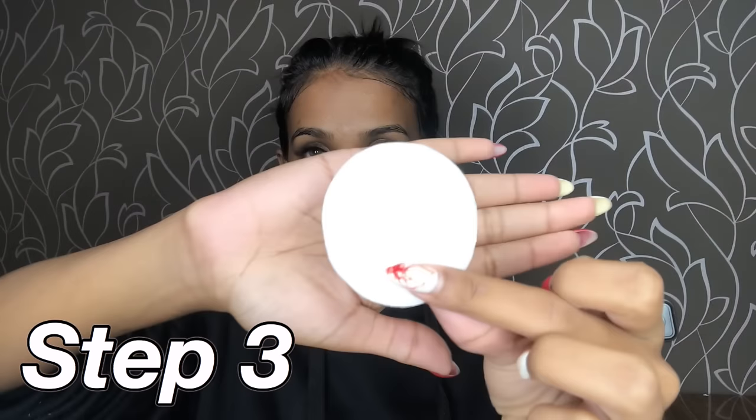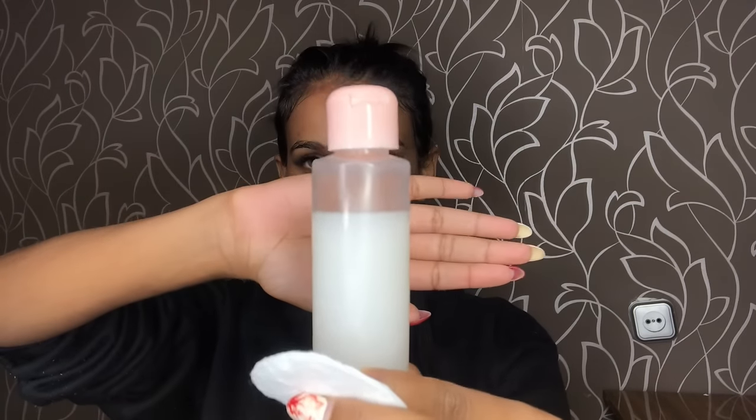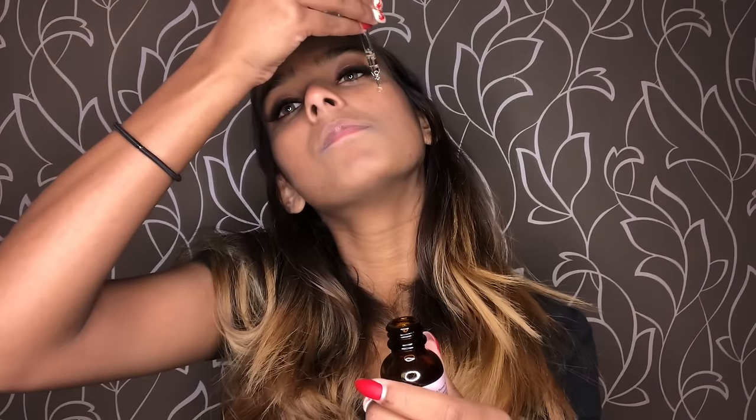First I start by removing my makeup. I use the micellar makeup remover by Nivea on a cotton pad, and I go over it twice to make sure everything is off. Then I wash my face with a Belarusian brand called Secret Life, and I tap my face with a towel so it's not too harsh on my skin. I store my rice water for about seven days in the fridge, apply it on a cotton pad all over my face, and leave it for about 15 to 25 minutes.